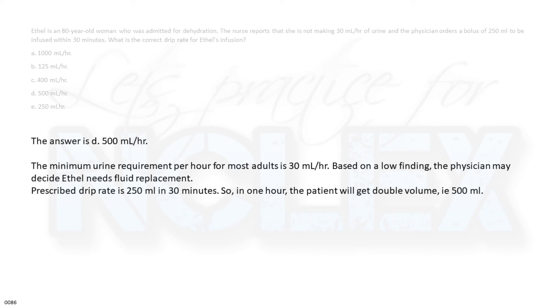The prescribed drip rate is 250 milliliters in 30 minutes. So in one hour, the patient will get double that volume: 500 milliliters per hour.